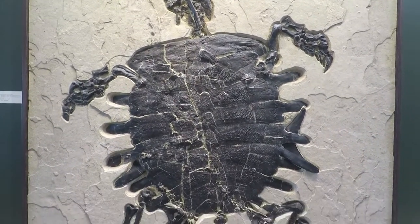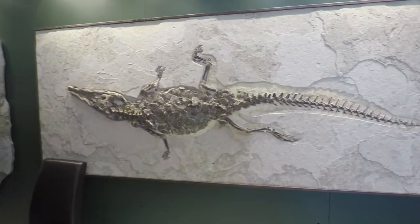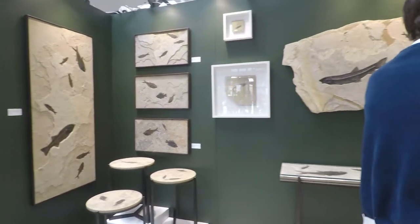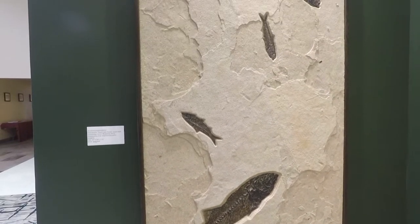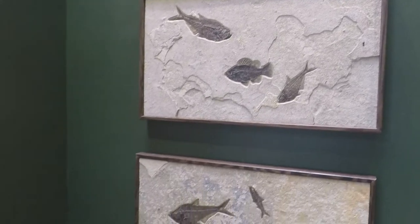This turtle was $300,000, and this crocodile was half a million dollars. The largest of the fish slabs seen here would have been a few thousand dollars. The fish slabs are often more expensive than other similar fossils; however, the fine preservation out of the Green River group and the preparation and cleaning of the fossil justifies the cost.